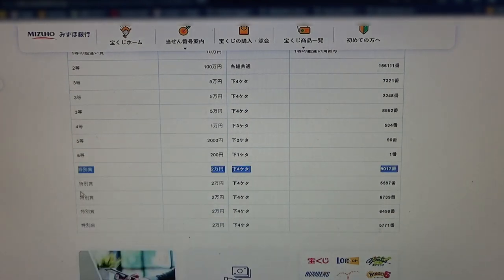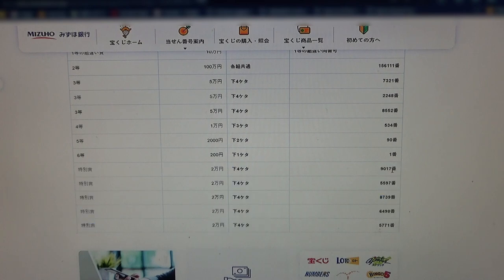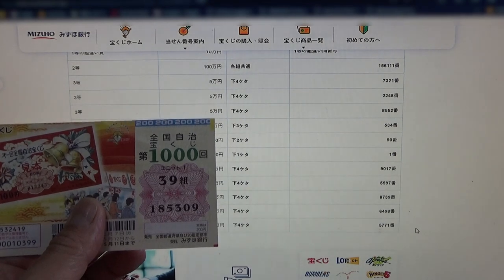Now for the bonus rounds — these are the bonus rounds, and they're each for Nimanen. The last four numbers of your ticket must be one of these: 9017, 5597, 8739, 6498, or 5771. No good for me.